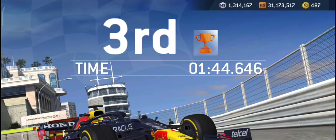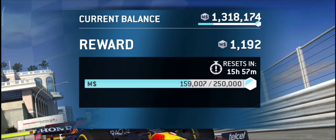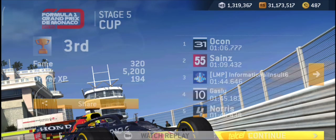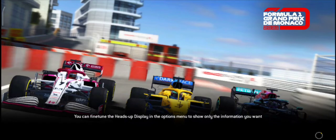Stage 5.3 ends here and now I am heading towards stage 5.4. Thanks for watching. See you in the next video and happy racing. Bye bye.